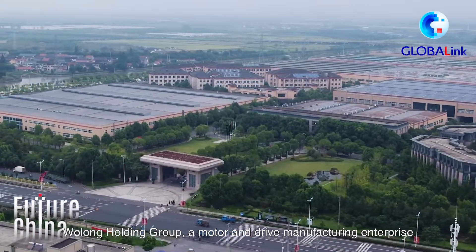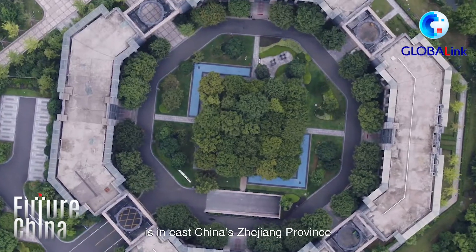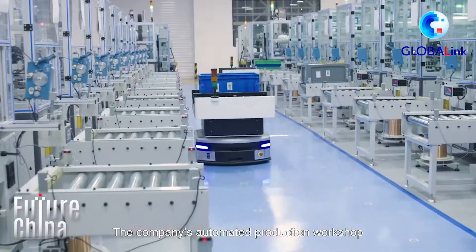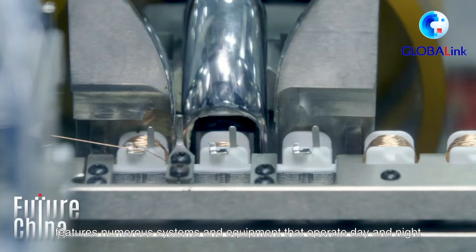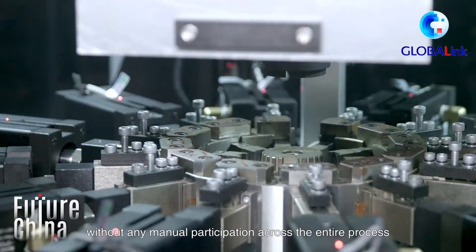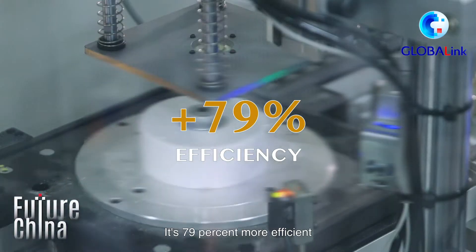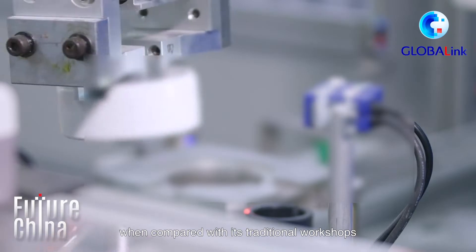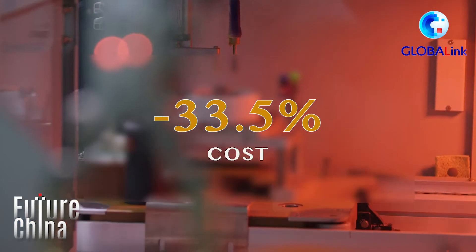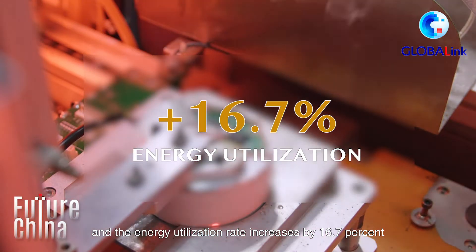Wolong Holding Group, a motor and drive manufacturing enterprise, is in East China's Zhejiang province. The company's automated production workshop features numerous systems and equipment that operate day and night, without any manual participation across the entire process. It's 79% more efficient compared with its traditional workshops, reduces costs by 33.5%, and the energy utilization rate increases by 16.7%.